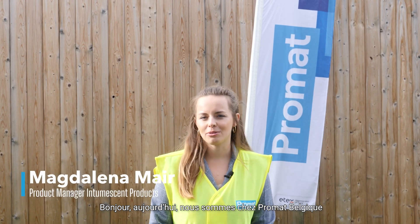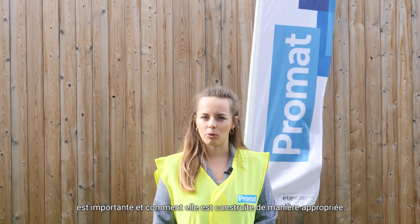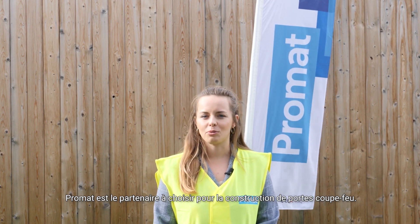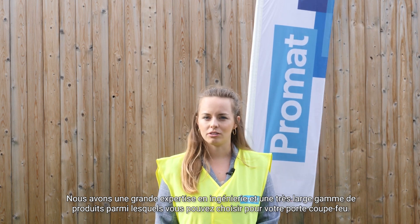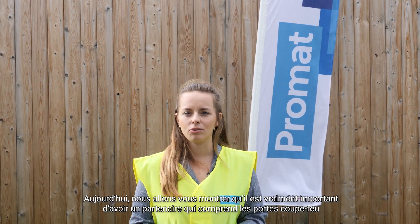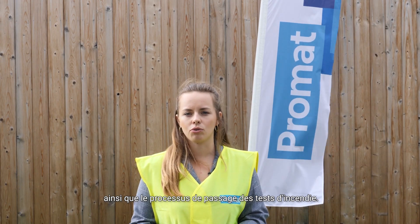Hi, today we are at Promod Belgium to show you why a fire door is important and how it's built in a proper way. Promod is the partner to select for building up fire doors. We have a lot of engineering expertise and a really broad portfolio from which you can choose for your fire door. Today we're going to show you that it's really important to have a partner who understands fire doors and also the process of going through the fire tests.